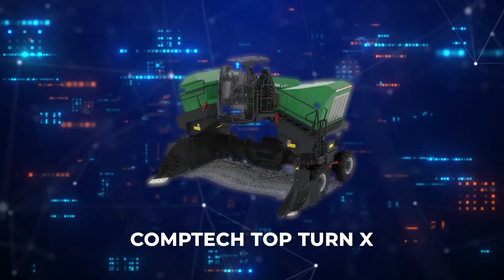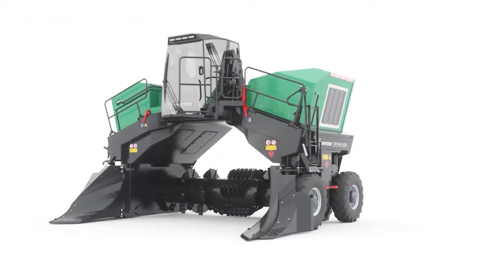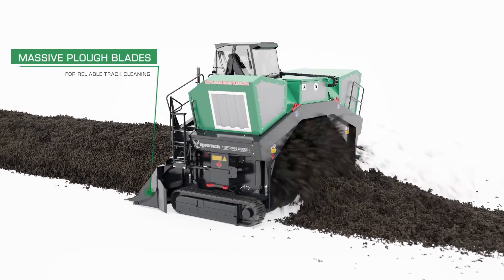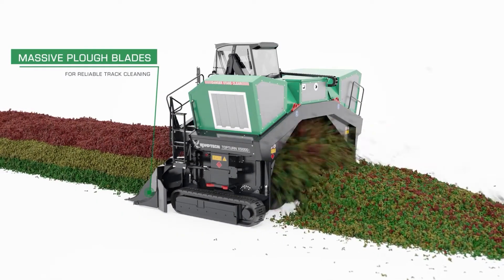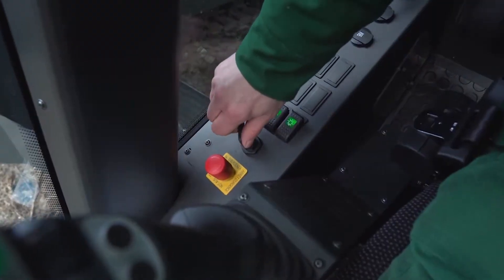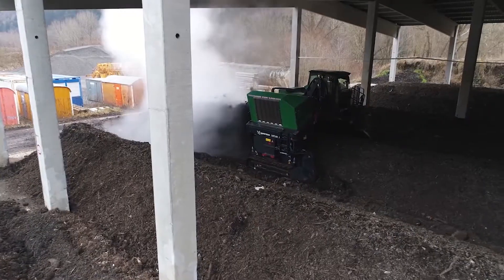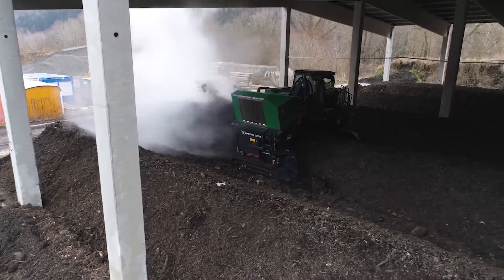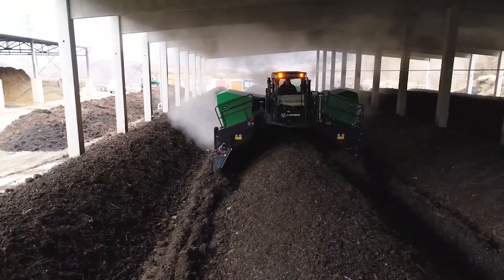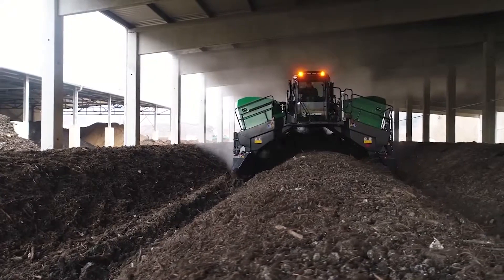Kicking off our list is the CompTech TopTurnX. This isn't just another piece of equipment — it's a pivotal player in the composting arena. Tailored for small to medium-sized operations, this machine streamlines the transformation of organic waste into nutrient-rich compost. With its robust engine and expansive drum capable of turning windrows up to 6 meters wide, the TopTurnX churns through material, enhancing aeration and decomposition.